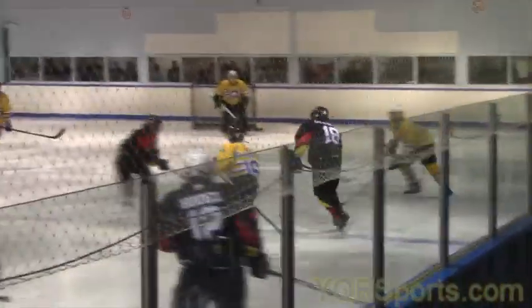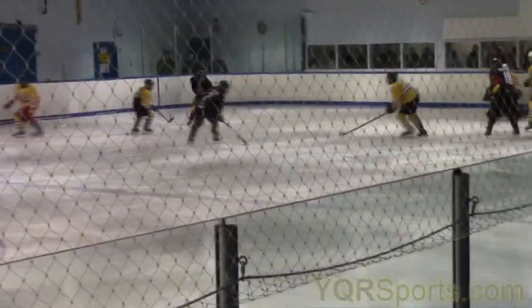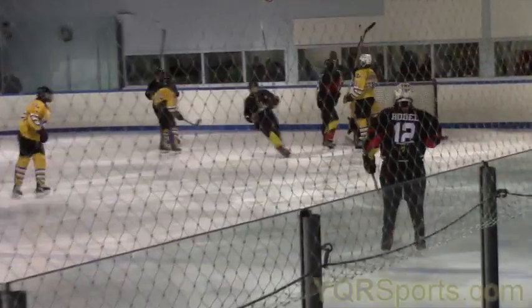Moving into the third, and the Panthers do get one. Zach Carroll, number seven — he'll pick up a loose puck in the slot and fire it in on net. It goes in for his eighth of the year. 2-1 for the Regina Sabres. And then a couple minutes later, this happens.